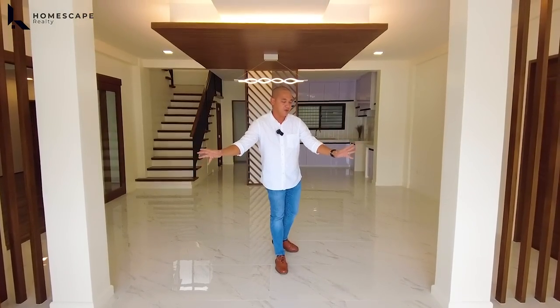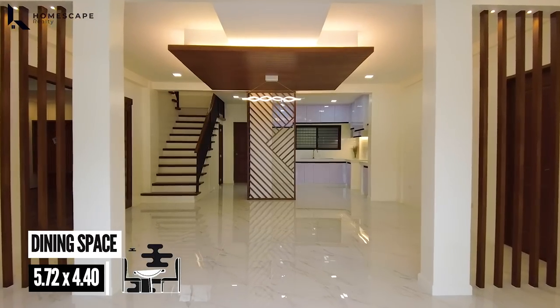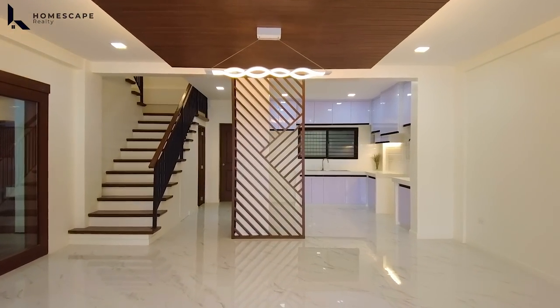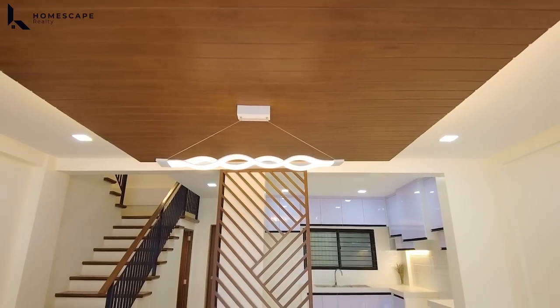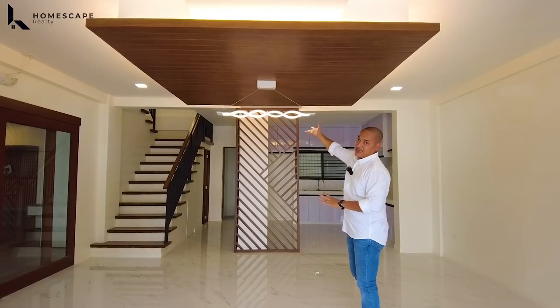Coming from your receiving area, this will be your dining space. For the dining space, it can cater up to even a 10-seater dining table. And for the ceiling, we have coffered ceiling design with wood material installed, with hanging lights na rin.